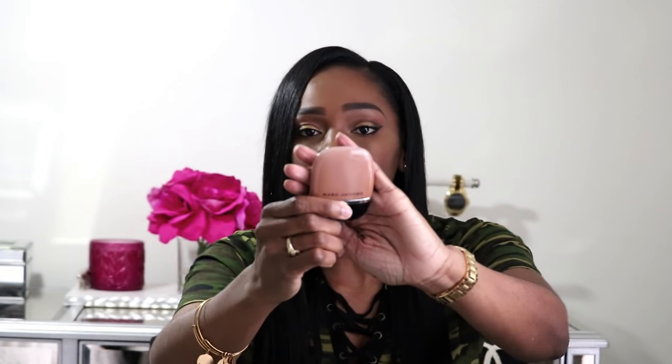I picked up mine in Deep Y500, and it is a perfect match for me. It's more of a sheer to light coverage, which I love because I can use this for work and then use my Giorgio Armani or other heavier foundations when I want a long-lasting look. This one is more for everyday — it's sheer with a beautiful glow. I love the shade range. You get 32 mls, which is 1.08 fluid ounces — more than the standard 1 fluid ounce.